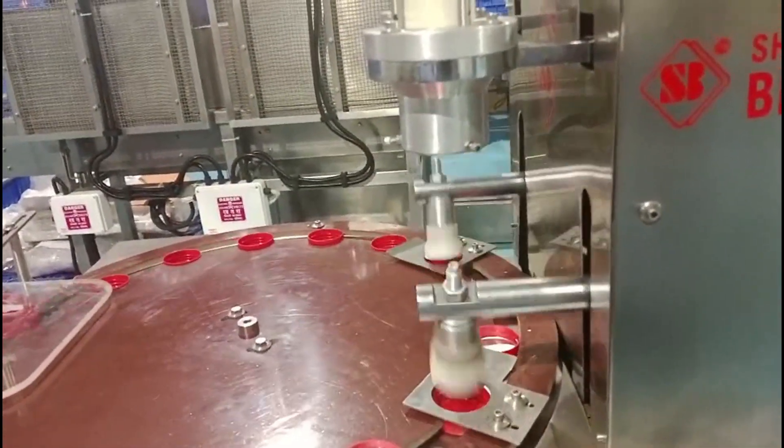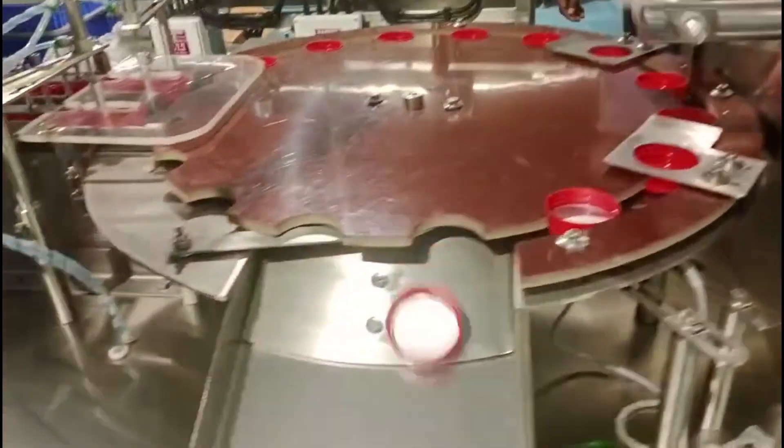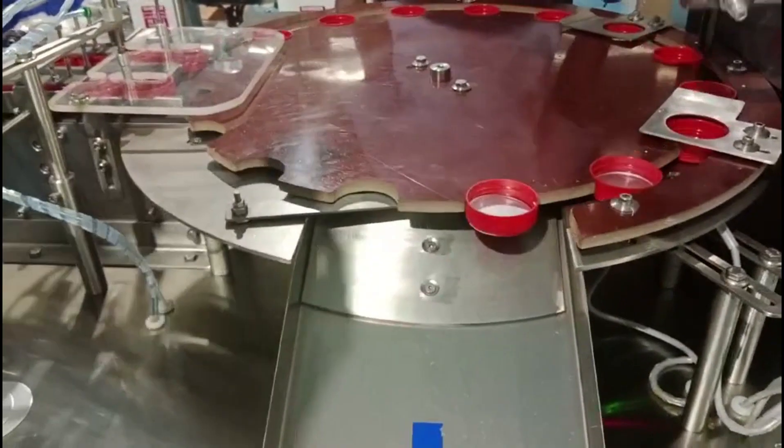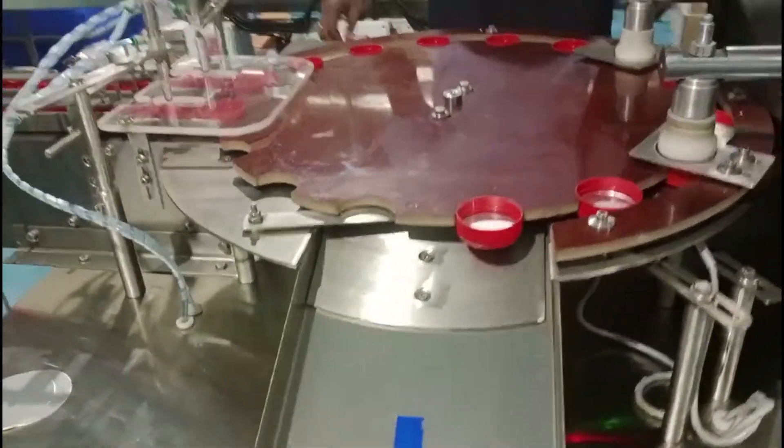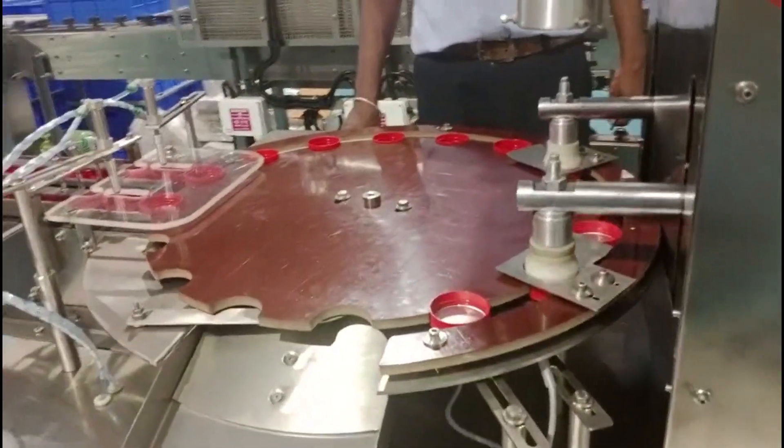Ward inserting machines play a crucial role in ensuring the proper sealing, tamper resistance, and freshness of packaged products. They are commonly used in industries such as pharmaceuticals, food and beverages, cosmetics, and chemicals, where maintaining product integrity is essential.